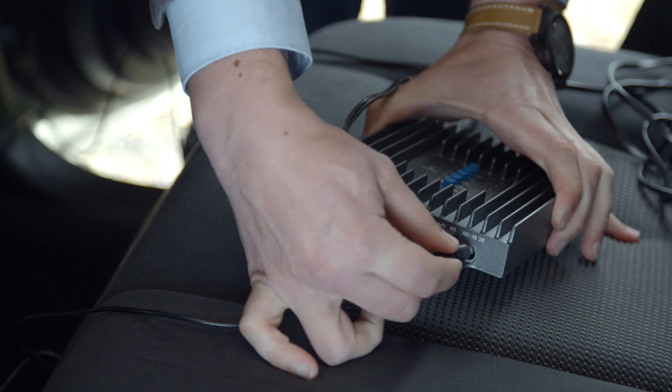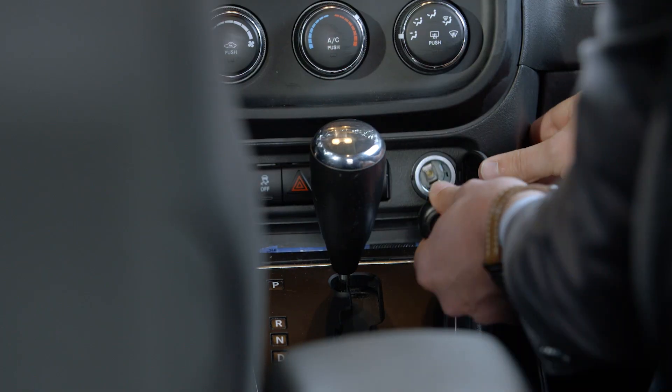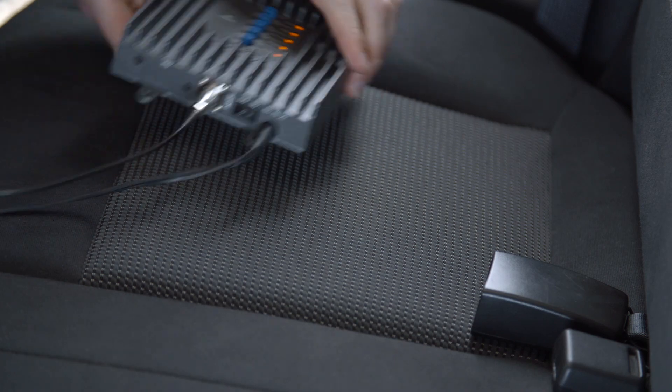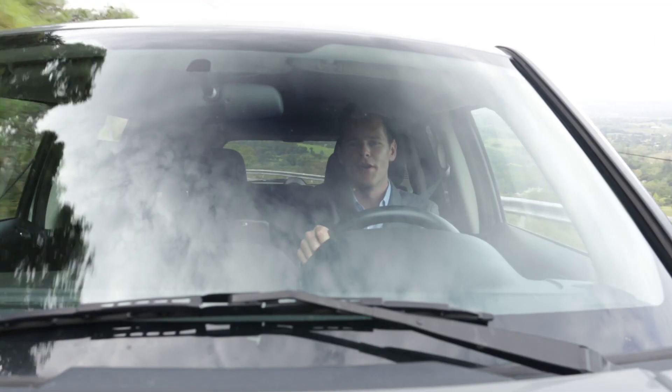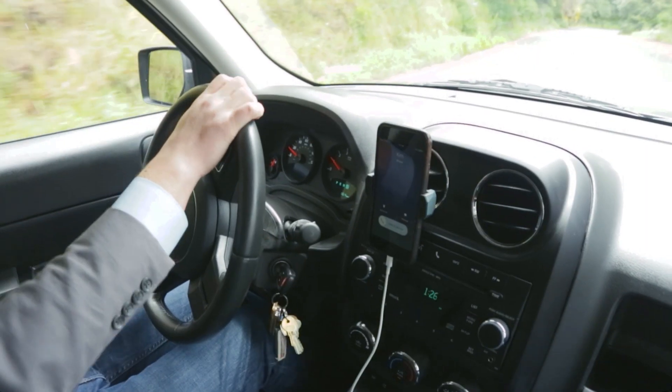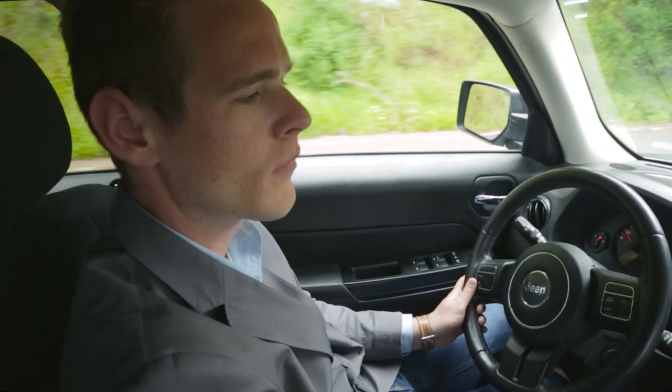Connect the power cord to the booster, with the other end plugged into the DC power adapter. Then turn on your booster and enjoy your calls and streaming data. With SureCall cell phone boosters, you can stay connected to all of the people and events that are important in your life.